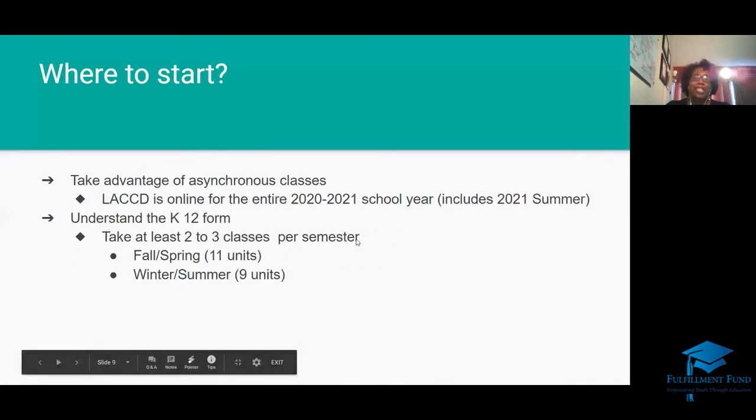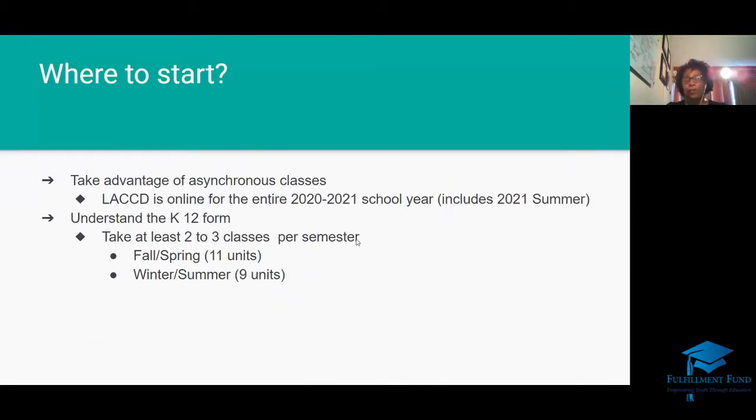Right now we are in a COVID-19 situation. The Los Angeles Community College District, LACCD, is online until fall 2021. You have a great opportunity to take what we call asynchronous classes — those are classes strictly online, which means they don't interfere with your school schedule. You can look up the information and work at your own pace as long as you complete everything by the due date.